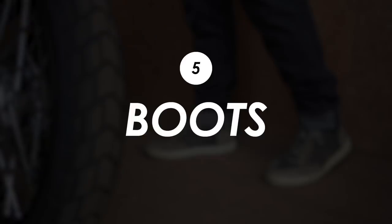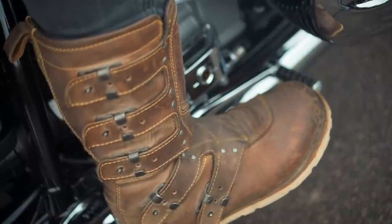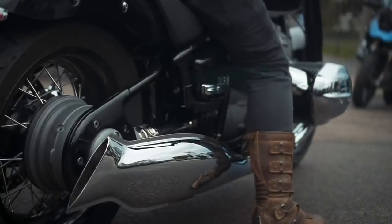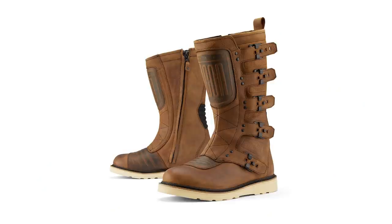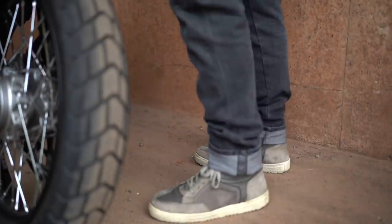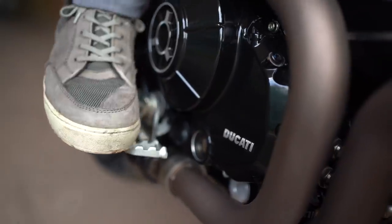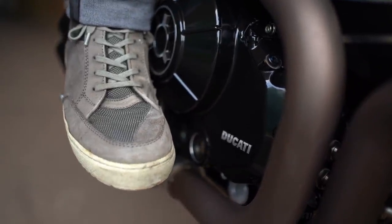For boots, I'm still wearing the same Icon 1000 Elsinores for adventure bikes and scramblers. These were discontinued, but I believe they've just released the Elsinore 2, which also looks great. And for everything else, I'll wear some trainer style Revit Tailor boots — these are more sturdy and protective than they look, but they're also comfortable enough for when you're off the bike.